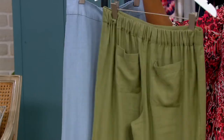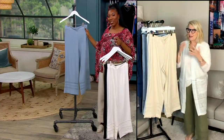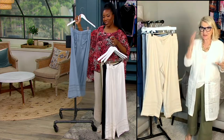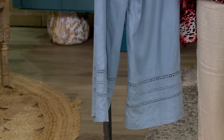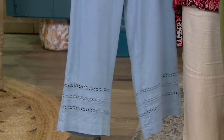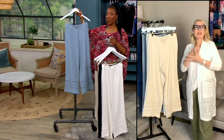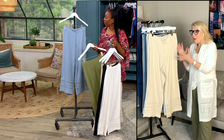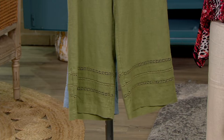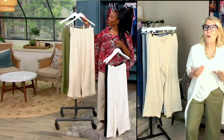Pieces that make getting dressed easy — that's the key. The way we do that is by crafting these pieces out of the most exemplary fabrications from Isaac. Here we're looking at that linen viscose blend with detailing around the hemline. But this is not a silhouette that will ever date. This will never go out of style — it's always going to be on trend, timeless but timely. We've seen the wider leg pant for decades and it always looks great.